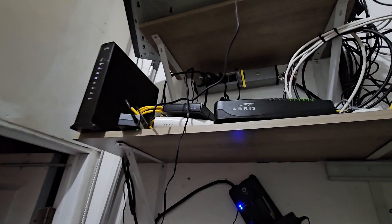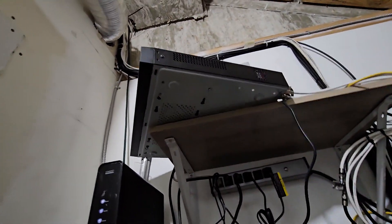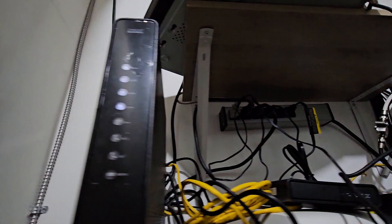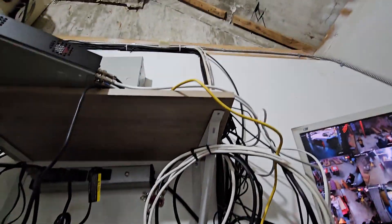This is the DVR for the security camera system. This is all the internet routing equipment, and that's a monitor for our eight-camera system. The system can take up to 16 cameras.